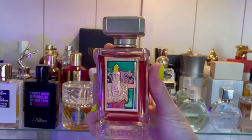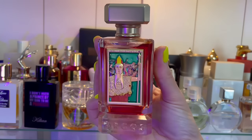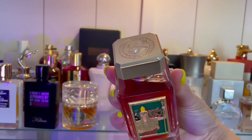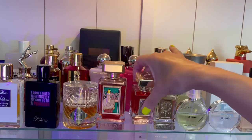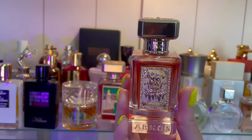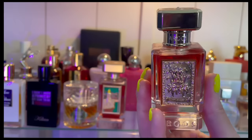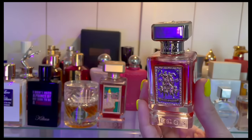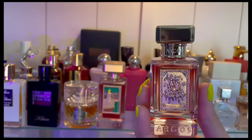Moving on to my Argos collection — I have three. This one is Palace Athene, a rose with some other florals, red berries in the opening — absolutely delicious, super strong, really good performing fragrance, and the bottles are beautiful. This one is my favorite: Triumph of Bacchus — the best tobacco fragrance I think I've ever smelled. It has green apple, some fruitiness — it smells so good and has really long-lasting performance. I truly feel this fragrance is a masterpiece.